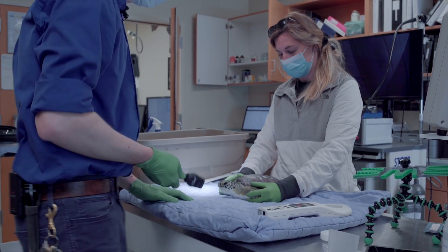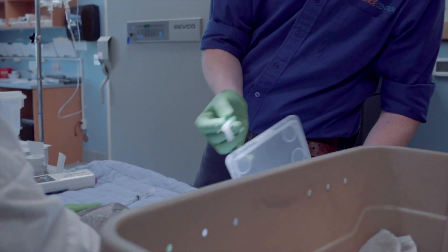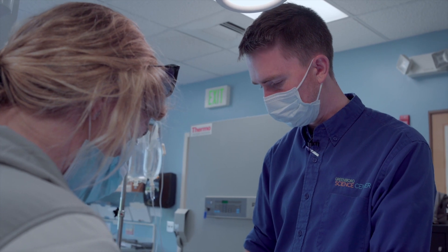We're going to get a CBC and chem on this one. It's pretty much a blind stick right here on the neck, but there's a pretty good-sized vessel right there.